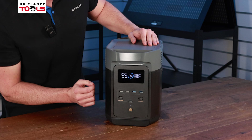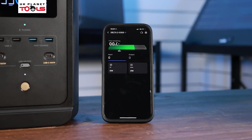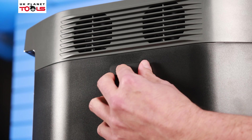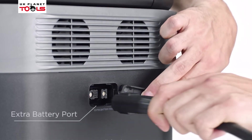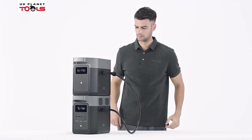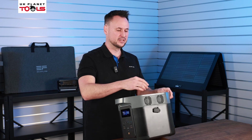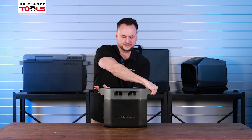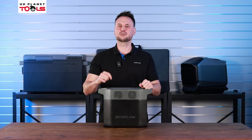There is one button which turns all of the USB-A's and USB-C's on or off. On the top part you'll also see a Bluetooth indicator light, which comes on when paired with the EcoFlow app. On the side we have an extra battery port, which allows you to expand the one kilowatt hour capacity up to three kilowatt hours. We also have vents running from one side to the other, allowing constant airflow through the device for a faster charge.